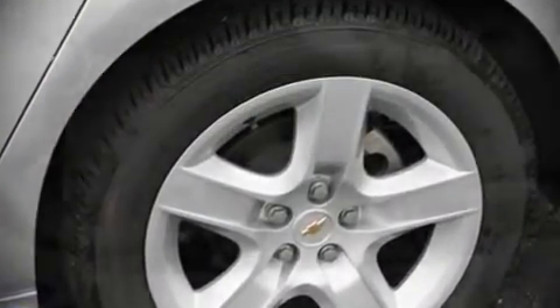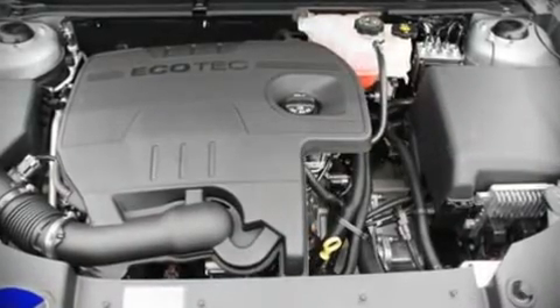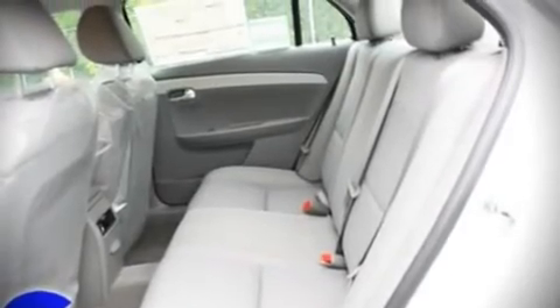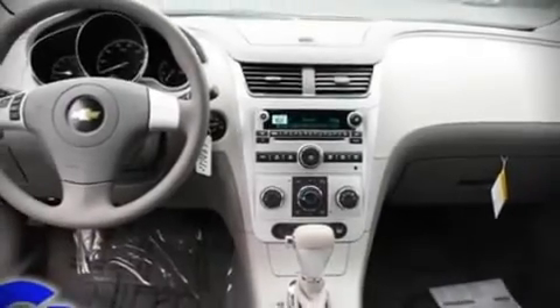Chevrolet also prioritizes safety and security with features such as dual front impact airbags, front side impact airbags, head curtain airbags, traction control, a security system, and four-wheel disc brakes with ABS. Electronic stability control ensures solid grip atop the road surface, no matter how challenging the driving conditions.